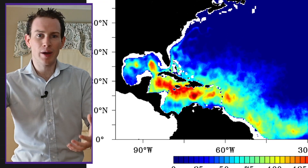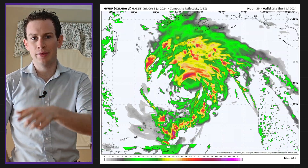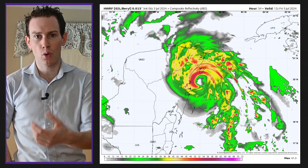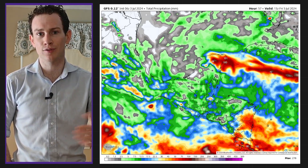The net effect is that Beryl won't strengthen, but it won't weaken super quickly either — it will be gradual weakening. I think the storm makes landfall near Cancun late Thursday or early Friday morning as a Category 1 or Category 2 hurricane, with wind gusts either side of 100 miles per hour where the core comes ashore. We could also see four to seven inches of rain over the Yucatan Peninsula as it crosses late Friday afternoon.